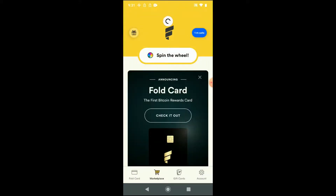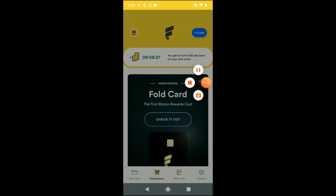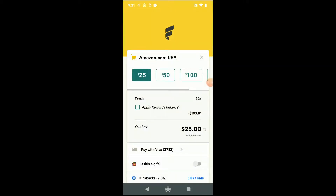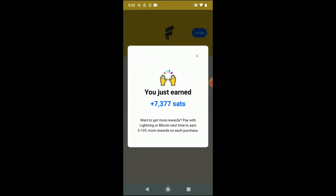So what we'll do is we'll use that. We have 10 hours to do it. We'll go into the app, we'll hit Amazon, we'll buy our gift card. We get our bonus sats back — we'll get almost 7,000 sats just from purchasing the gift card, plus an additional 500 sats back bonus. We'll buy that card. And it's processing. And it's done. So for buying a $25 gift card on Amazon.com, I've earned about 7,400 sats.